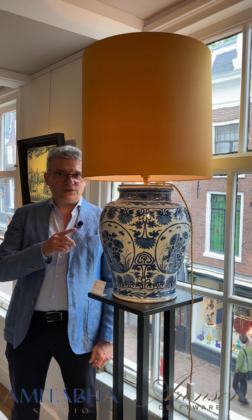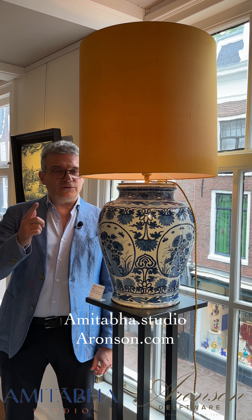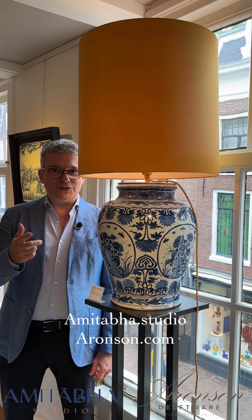This unique lamp is called Athelia. You can always check out the website of Amitabha Studio, or contact them or contact us directly if you require more information. Thank you very much.